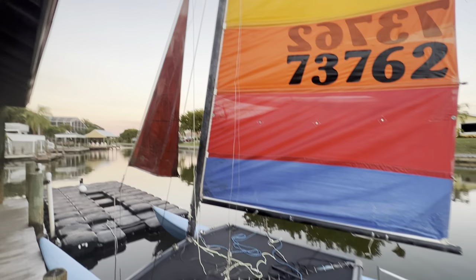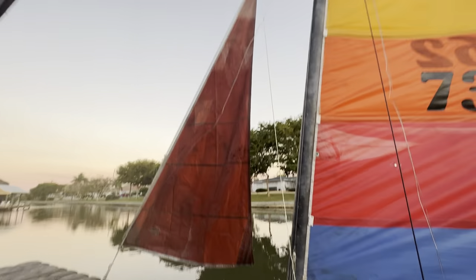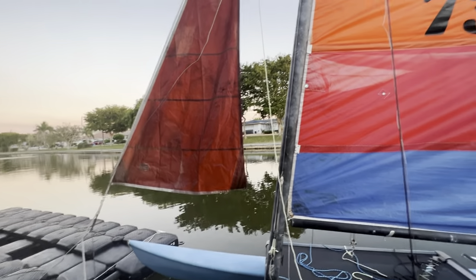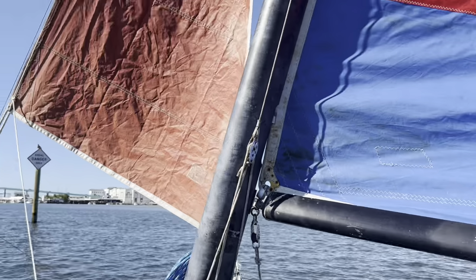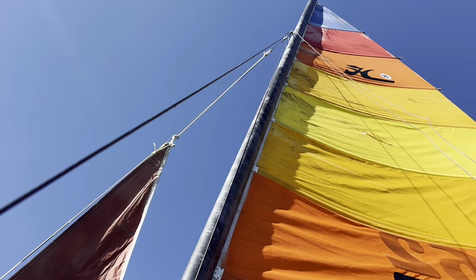We got a new jib! Zoe went and found it. It's a little small but it looks perfect. The colors match too — there's no dark red on this so we need a dark red jib. We're on the Hobie again and we have the jib working. I don't know what boat that jib is from but it kind of works.